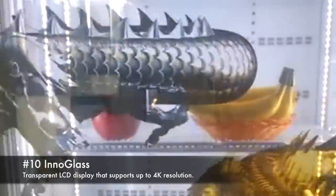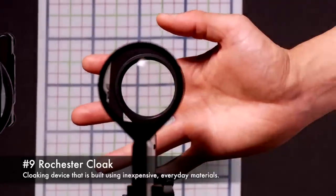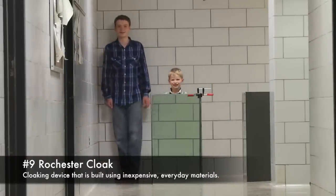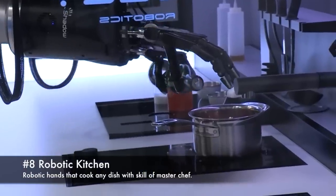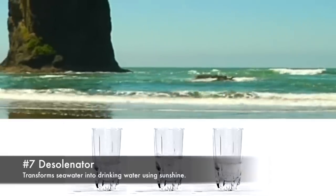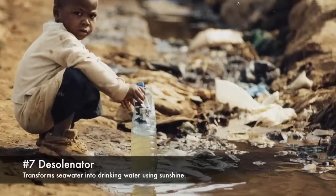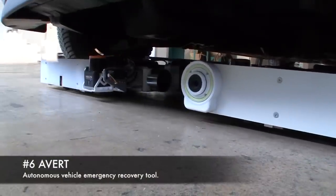Inno Glass, transparent LCD display that supports up to 4K resolution. Rochester Cloak, cloaking device built using inexpensive everyday materials. Robotic Kitchen, robotic hands that cook any dish with the skill of a MasterChef. Desalinator, transforms seawater into drinking water using sunshine. Avert, autonomous vehicle emergency recovery tool.